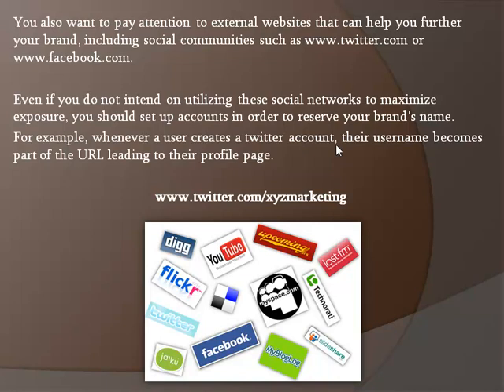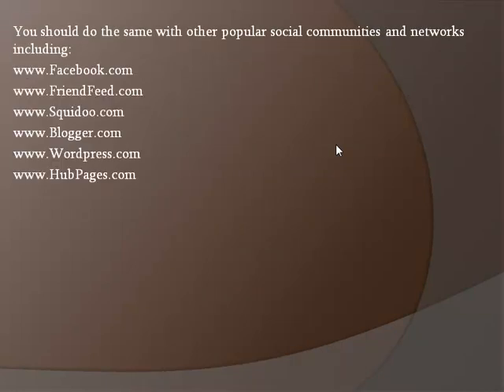You should do the same with other popular social communities and networks, including Facebook, FriendFeed, Squidoo, Blogger, WordPress, and Hubpages.